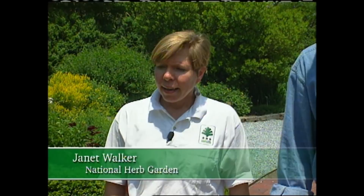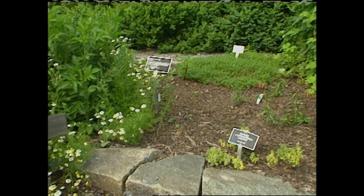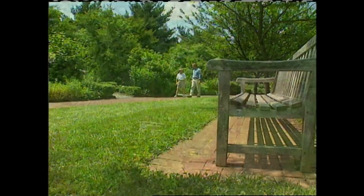Which theme garden is this one? This is the colonial garden. And this garden contains plants that the colonists brought over with them, and things that they really couldn't do without. Janet, with the 10 smaller herb gardens within the larger herb garden, how many different varieties do you all grow here at the National Arboretum? We've got about 800 varieties in these 10 gardens.